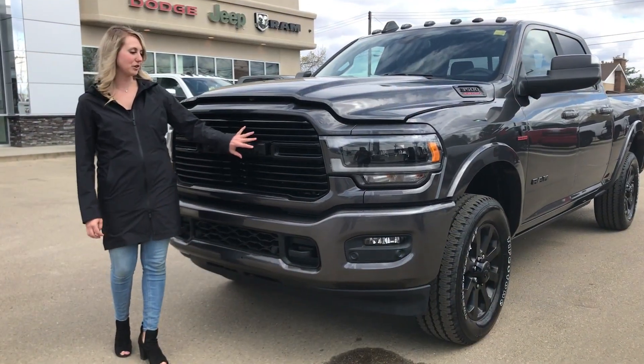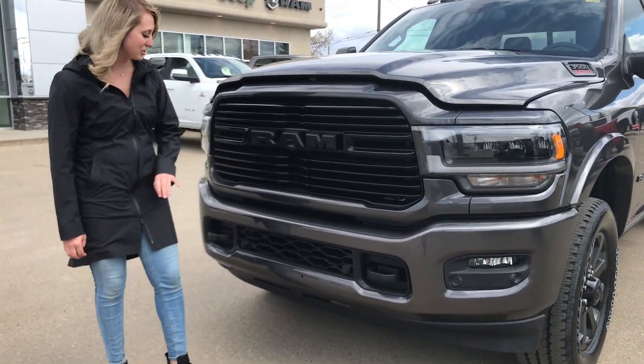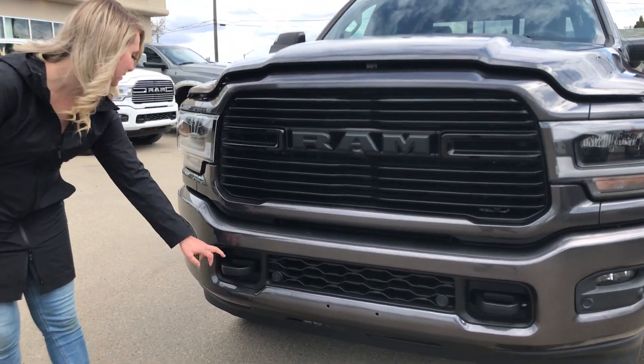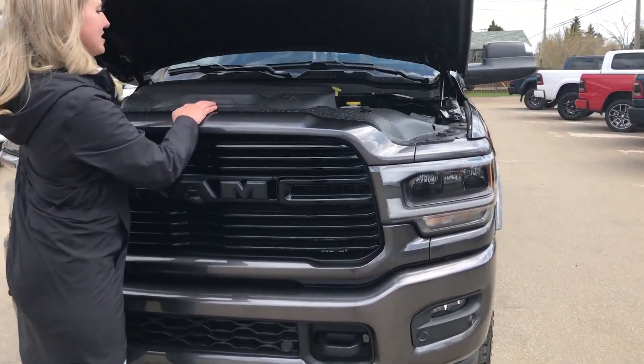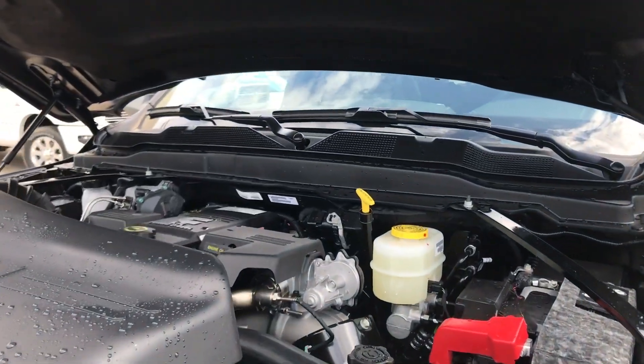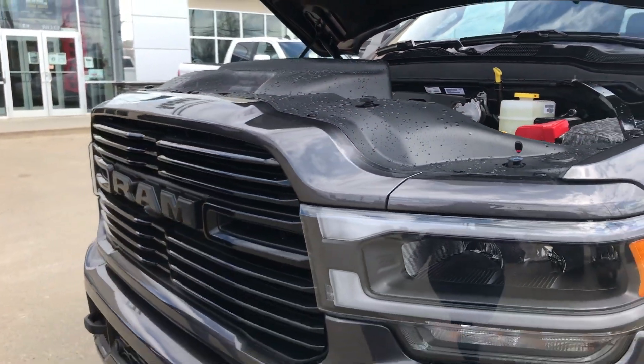You have the blacked out grille, the black badging, you have the park sensors in the color match bumpers, the tow hooks, fog lights, and underneath the hood there is the 6.7 litre high output Cummins diesel with the AISIN transmission.